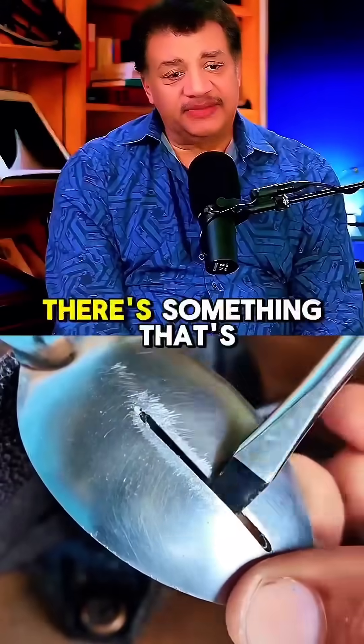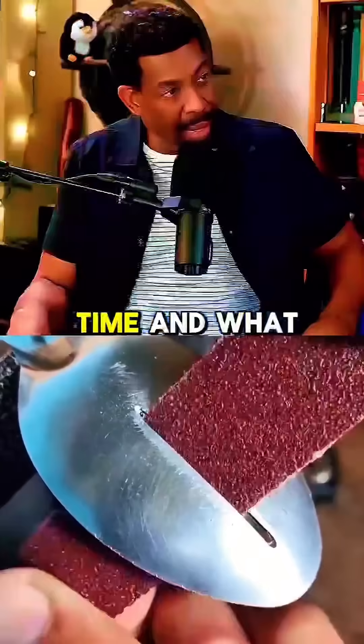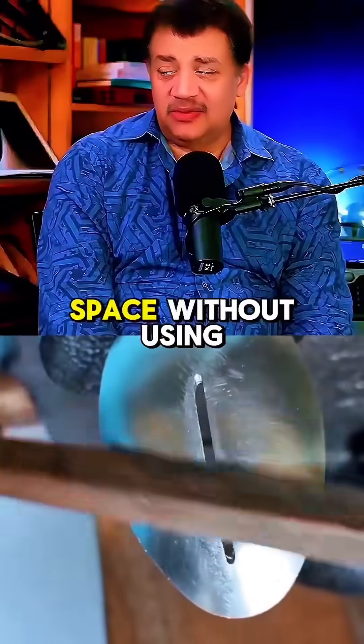Chuck, it's time for another explainer. I'm all about it. Something that's been on many people's minds for a long time. And what is that? It is, can you get to space without using a rocket?